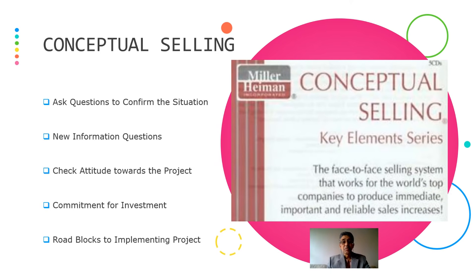The second selling model is conceptual selling. You have to ask questions to confirm the situation, get new information, and check the attitude of the sponsor towards the project — whether he is really a sponsor or just gathering information. But still, you can see a spark to get the sale.